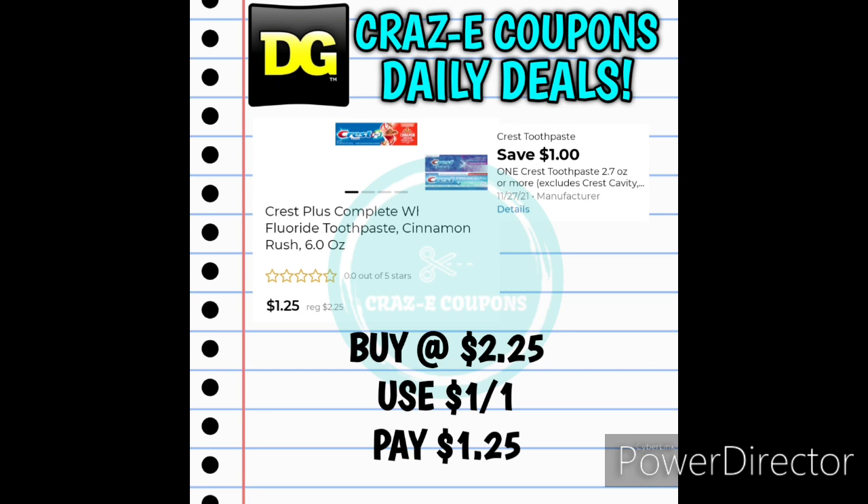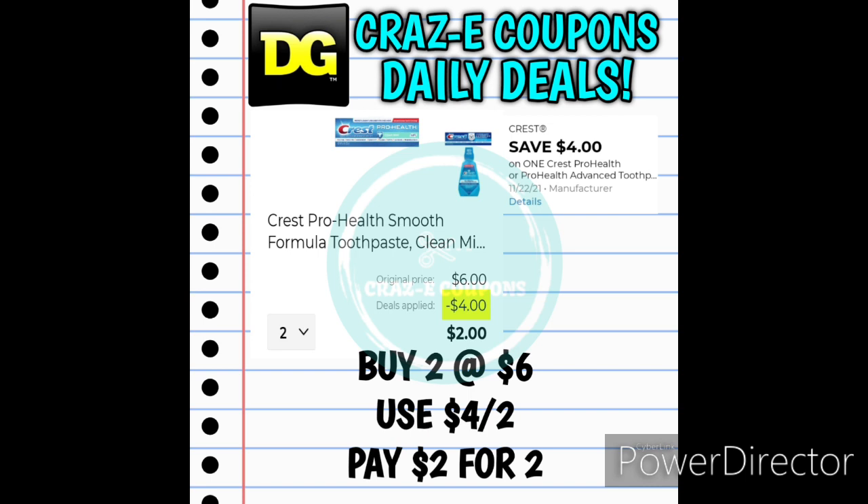You may also find the Crest Plus Complete Toothpaste Cinnamon Rush in your clearance section — priced at $2.25, after the 1-off-1 digital coupon you'll pay $1.25. Some accounts received a 4-off-2 for the Crest products — if you have this coupon, pick up two Crest Pro Health Toothpaste at $3 each and after the coupon you'll pay $2 for two, making those $1 each. Or pick up two Crest Scope Mouthwashes at $4 each — after the coupon you'll pay $4 for two, making those $2 each.